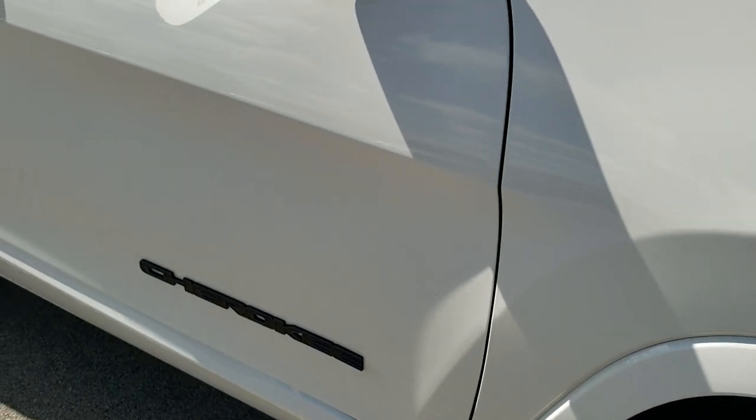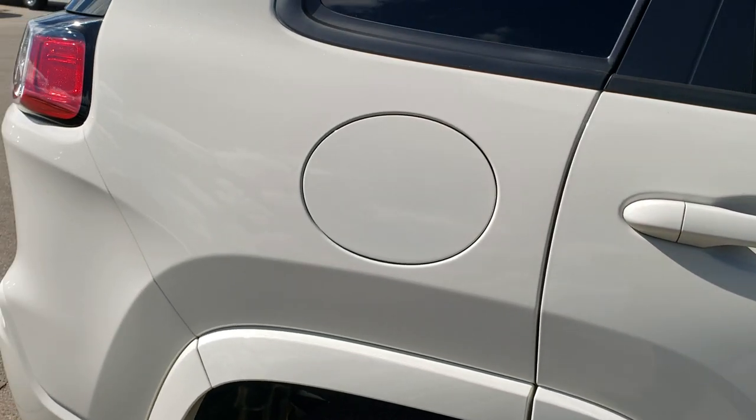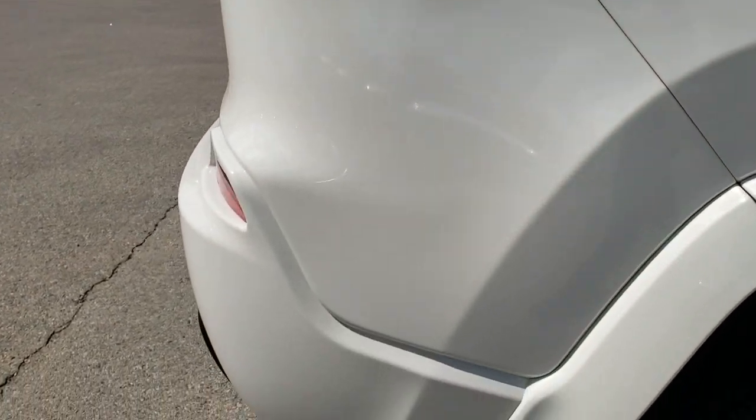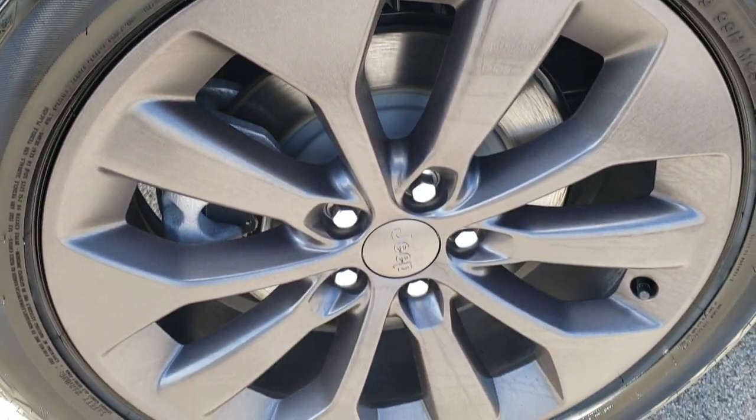As you go down this side of the vehicle, much of the same — no dents, no dings, very, very clean. This back rim is in nice condition as well.